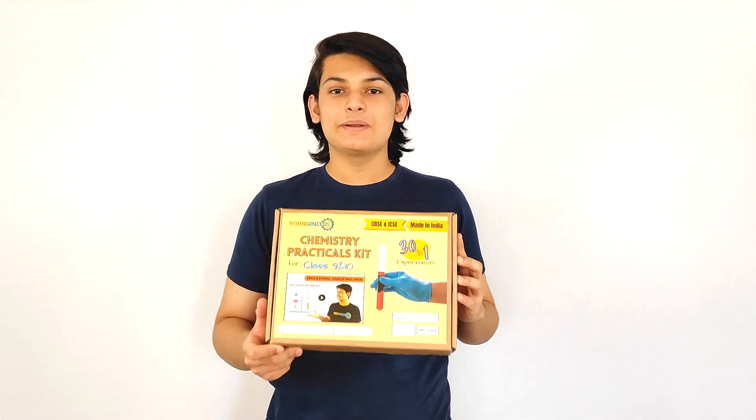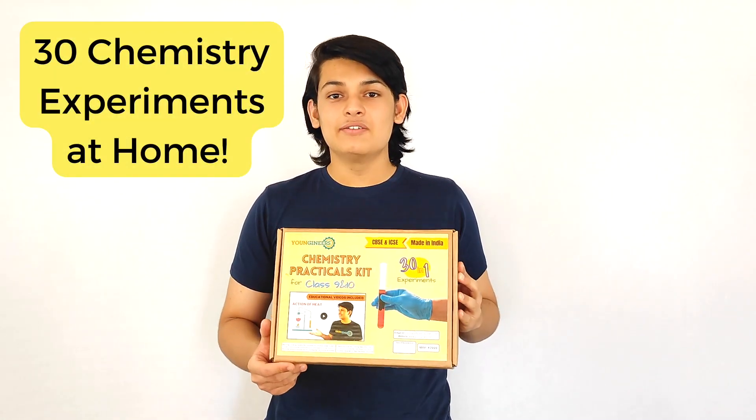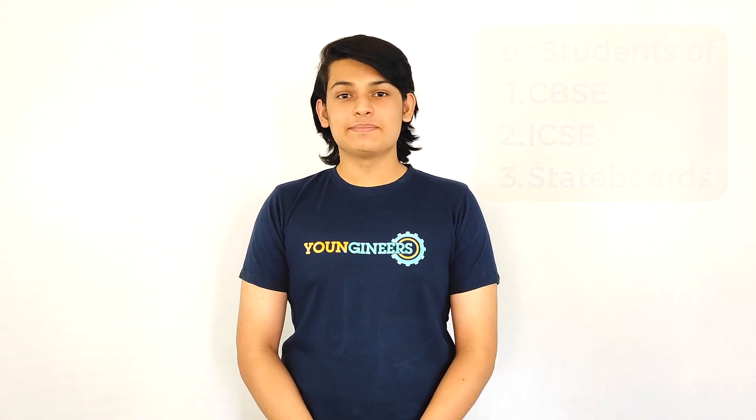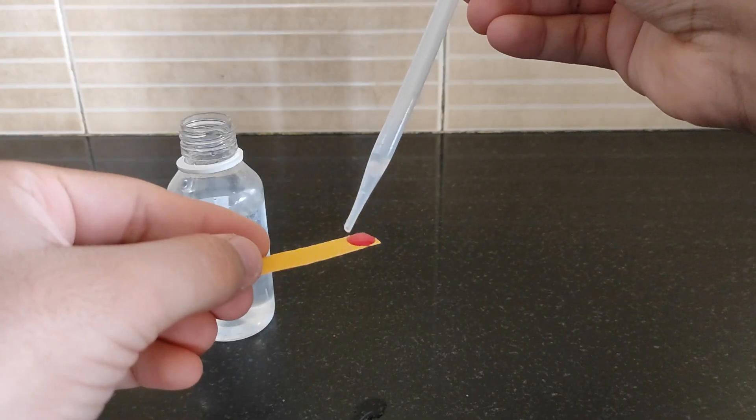Young Genius introduces the Chemistry Practicals Kit. This kit has 30 chemical experiments which you can explore from the comfort of your home. This kit is meant for students of CBSE, ICSE and State boards to help them in their board practical exams.